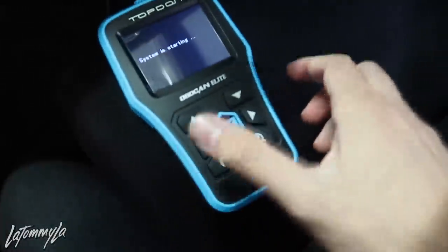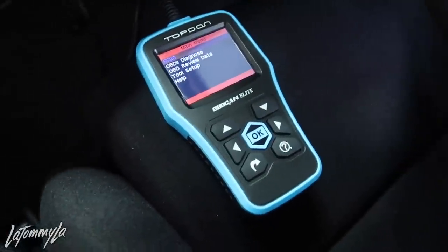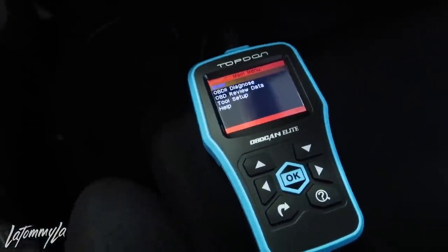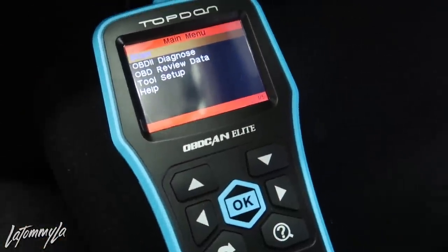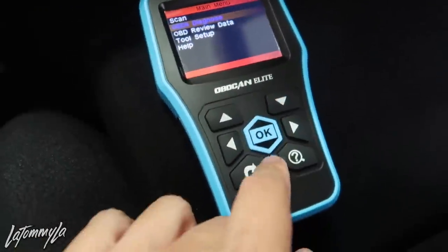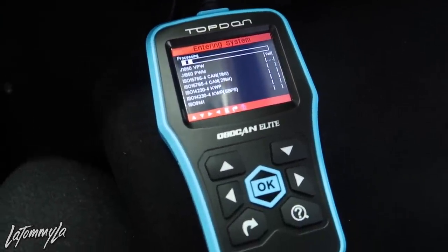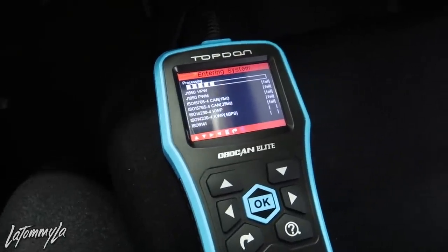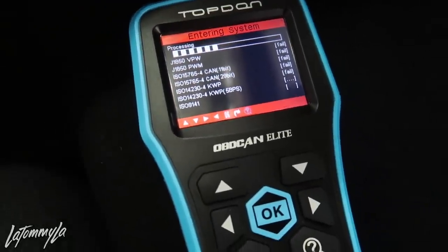It'll automatically turn on. Grab the key, put it on second position. Make sure Pandora doesn't start playing because my car is Bluetooth and that becomes really annoying. Of course you can scan for checking your lights and all that, but we're going to be doing the diagnostic.